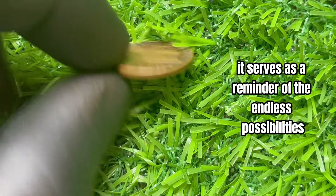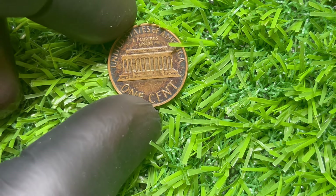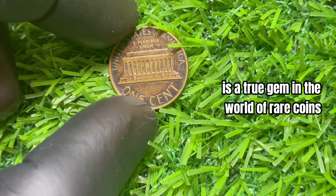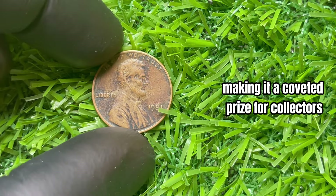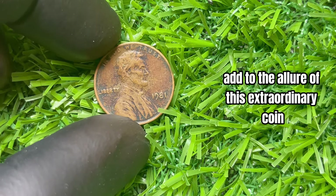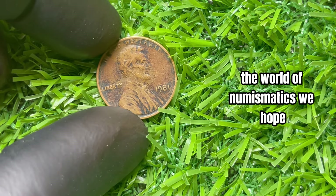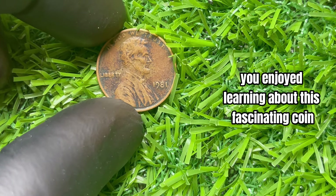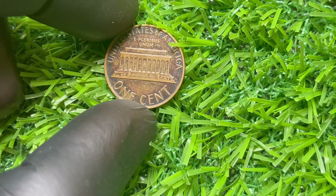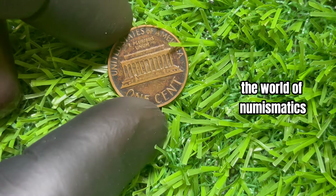The 1981 no-mint mark Lincoln penny is a shining example of how a simple penny can hold immense value and significance in the world of numismatics. In conclusion, it is a true gem in the world of rare coins, with its incredible value and scarcity making it a coveted prize. Thank you for joining us today, and be sure to subscribe for more intriguing insights into the world of numismatics.